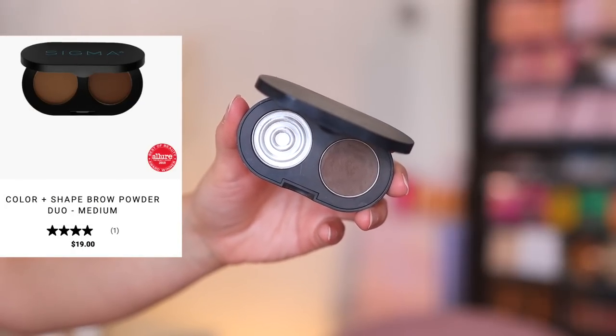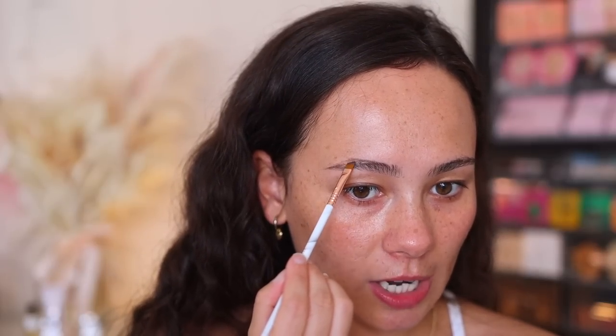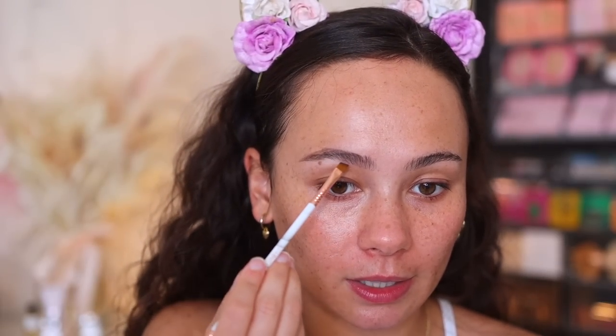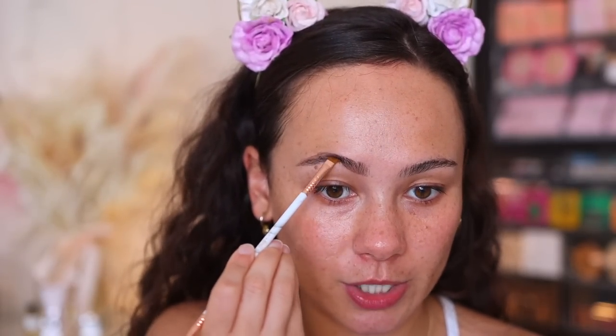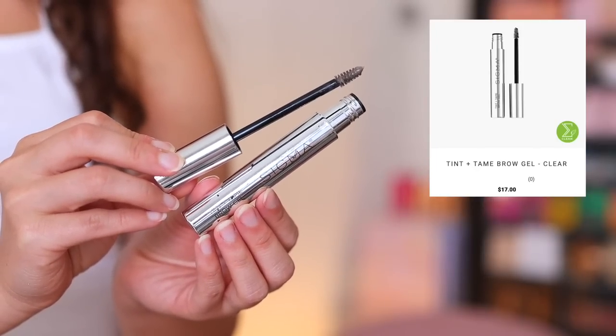I'm just going to use a Sigma Beauty brow powder today. I don't fill in my bride's brows like crazy — I normally just like to outline the shape and fill in sparse areas. I always define the arch down here a little bit. What I do with brows depends person to person, but brow powder is my favorite medium for bridal beauty. You also want to use an eyebrow gel so the eyebrows stay all day — I'm using the Sigma Tint and Tame Brow Gel.